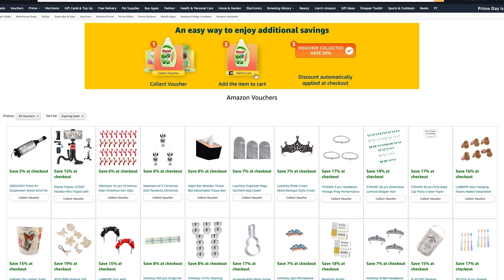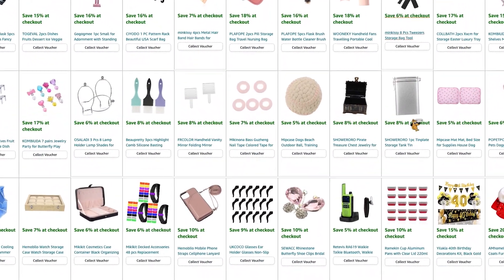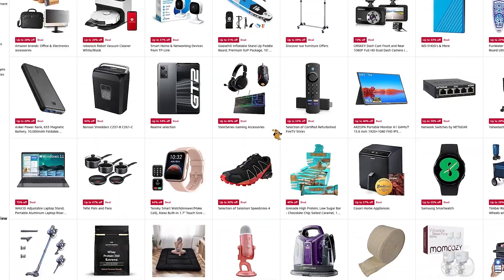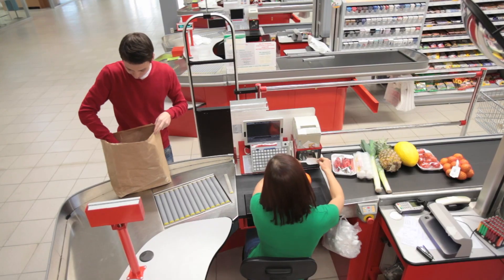Speaking of vouchers, they don't just stop there. There are also tons of vouchers available over at Amazon via their actual voucher page. Simply view the page — some are percentages off whilst others specify an amount — and select the 'collect voucher' button on the deals page. There are also tons of discounts available via Amazon's daily deals page, which is ramping up before Prime Day with Prime early access deals on tons of different categories like books, groceries, hygiene, clothing and loads more.